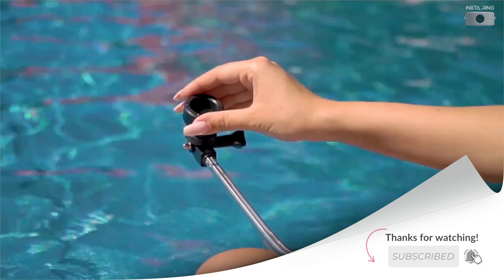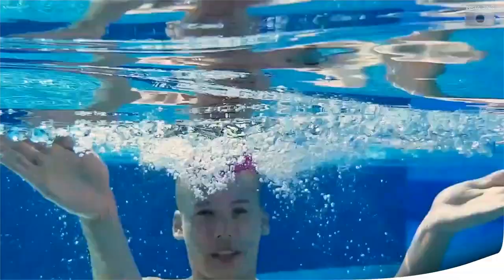The InstaRing is perfect for the beach or the pool since it's shockproof and water resistant up to 50 meters. With fast wireless charging and Bluetooth connection to your phone, you can take your pictures on the go and upload them to social media.